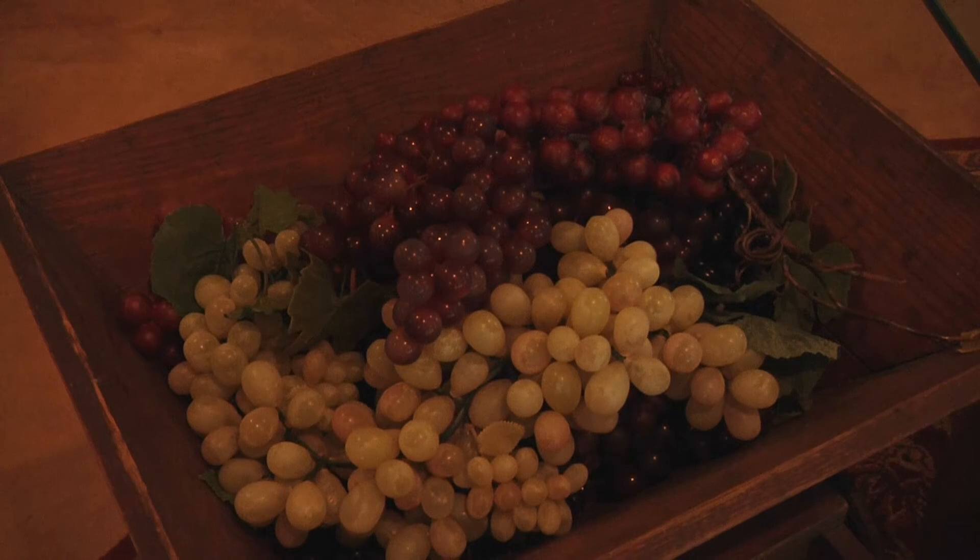For a white wine, the grapes are separated from the skins, seeds, and solids. For a red wine, the grapes are left with their skins to enhance the flavor and color.